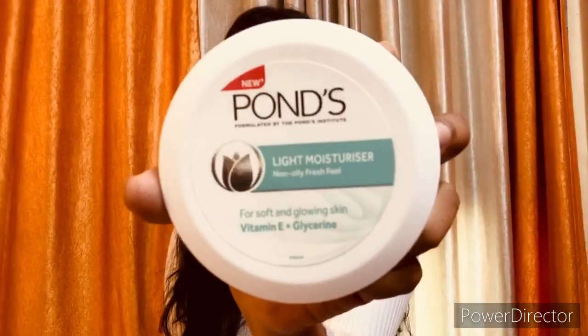Ponds is my favorite. I will tell you about it because these two moisturizers are different — they suit each skin type and they are very light. First of all, I will talk about Ponds' Light Moisturizer.